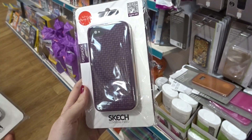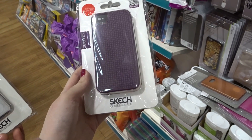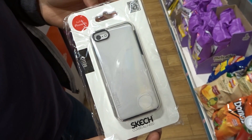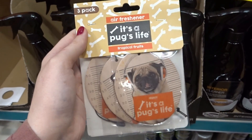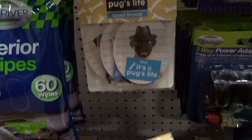They have phone covers called Sketch — I haven't seen these before so they might not be standard Poundland stock. There's a purple design and a seafoam one. They also have a set of three pug air fresheners for your car in tropical fruits, cherry berry, and island breeze.